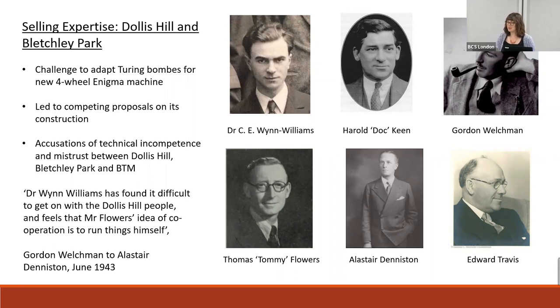Accusations of technical incompetence were used by both Bletchley Park and Dollis Hill to dismiss opposing sensing unit designs. Welchman criticised Flowers' working methods, writing that 'Dr Wynne-Williams has found it difficult to get on with the Dollis Hill people and feels that Mr Flowers' idea of cooperation is to run things himself,' and questioning his engineering abilities, writing 'I found him very slow at grasping the complications of our work and his mind seems to be altogether inflexible.' Equally, the Post Office were highly critical of the other team's work, especially that of BTM, and Flowers argued that 'it was a scandal that after 15 months BTM had not got a machine running.'